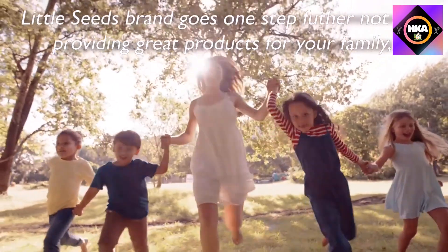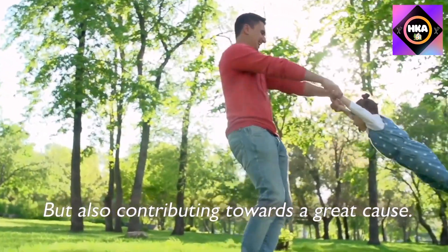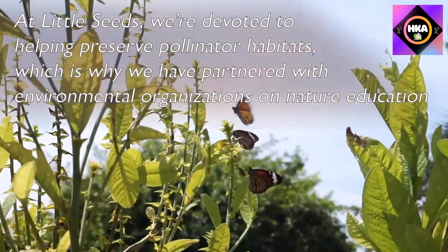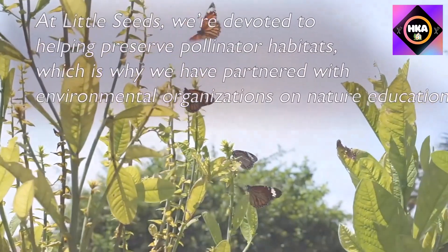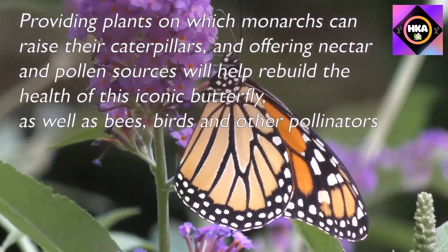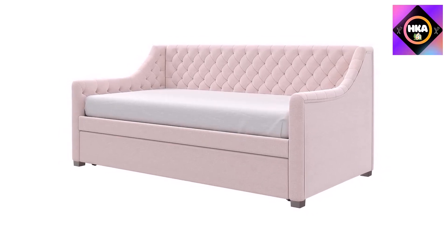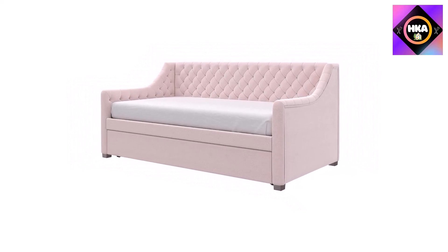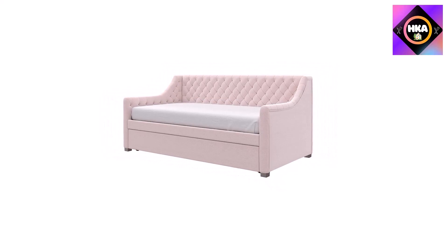Beautifully upholstered in navy blue faux velvet with diamond tufted detailing on the back and arms, this blue daybed with trundle is perfect for sleepover parties. It accommodates two twin mattresses (sold separately) with the pull-out trundle. Like the stars of old Hollywood, the Little Seeds navy blue upholstered daybed with trundle will charmingly take center stage of any bedroom.